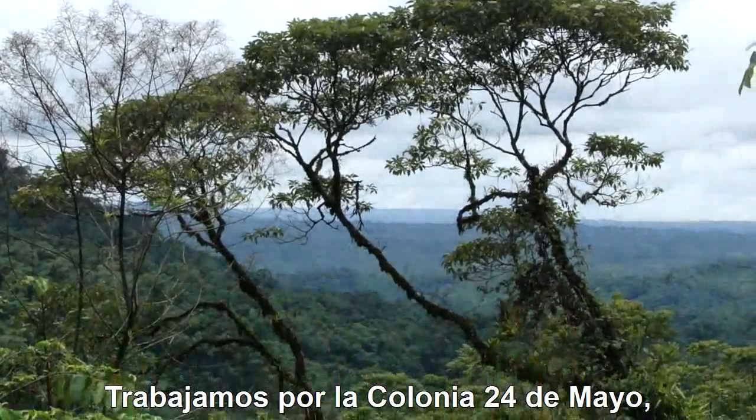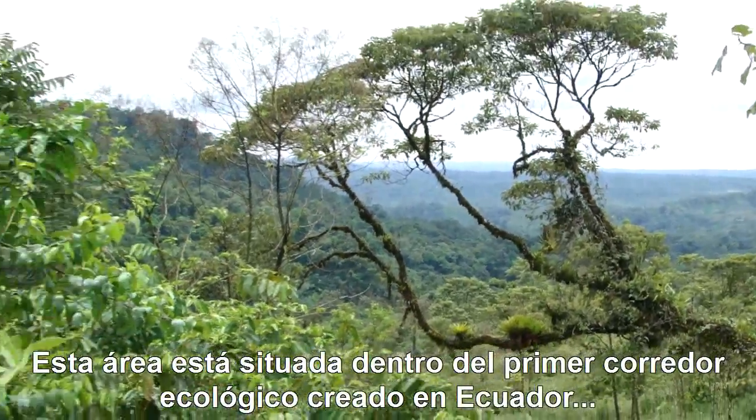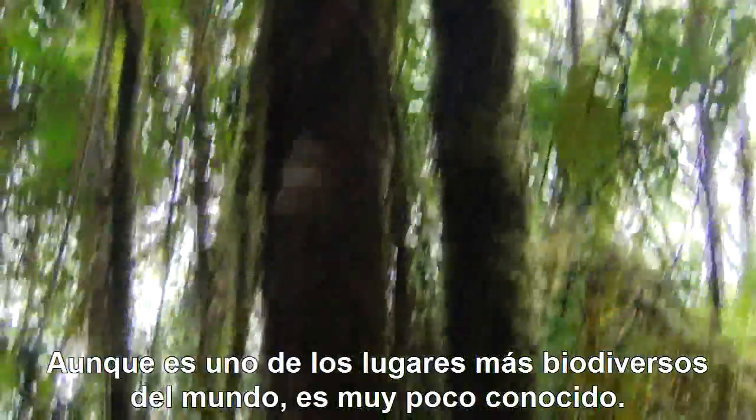We work in the Colonia 24 de Mayo area, in the buffer zone of the Yanganatos National Park. This area is situated within the first ecological corridor created in Ecuador, which joins the Sangai and the Yanganatos National Parks. It's one of the most biodiverse places on Earth, but yet a little-known area.